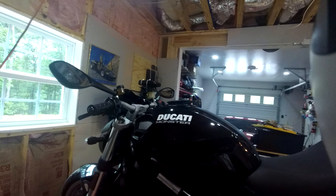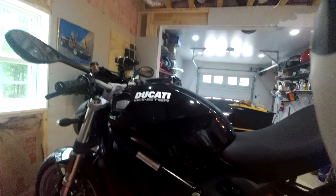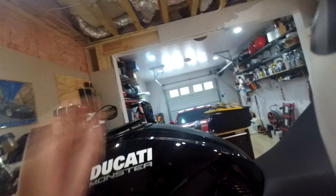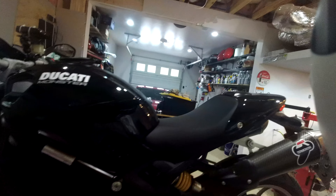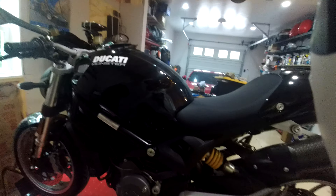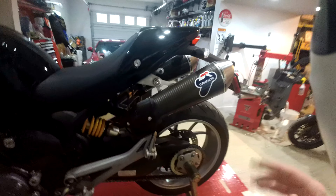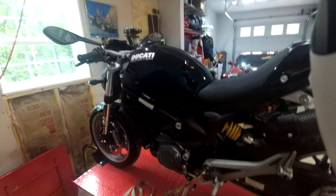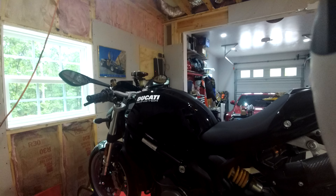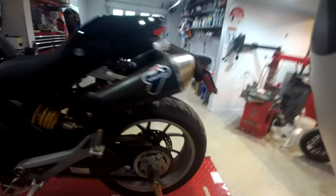They do have some really nice billet handlebar top clamps available, but I didn't figure I wanted to spend that much — when the tank bag's on, you can't really see it anyway. And truthfully, nobody else cares but you. Anyway, I now own this 2009 Monster Dark. I love this bike.